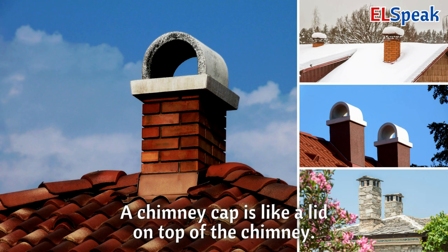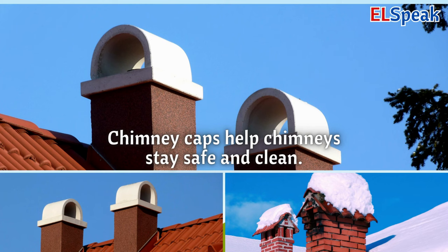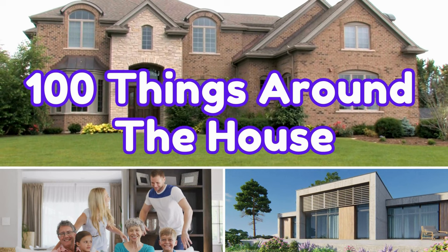Chimney cap. A chimney cap is like a lid on top of the chimney. It keeps rain and animals out while letting smoke escape. Chimney caps help chimneys stay safe and clean.